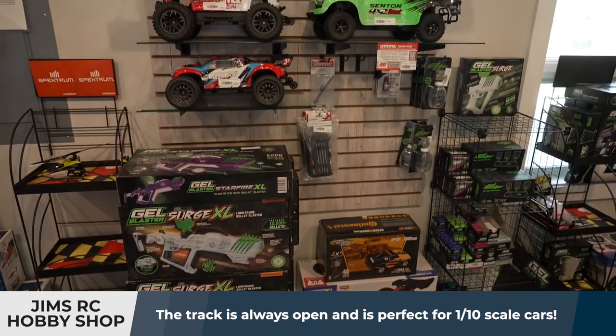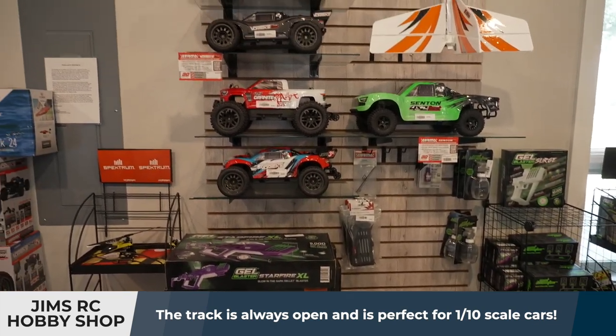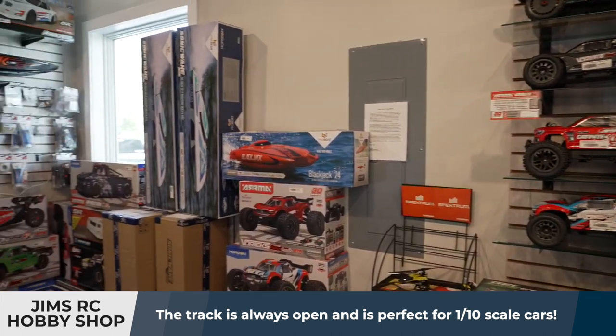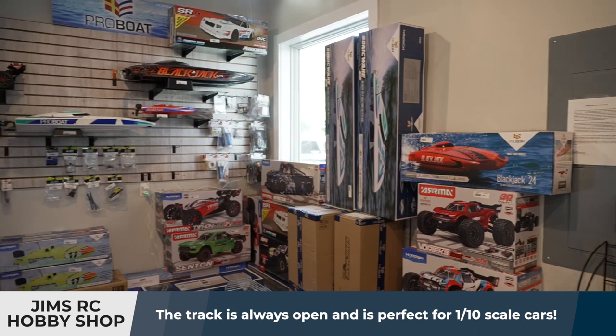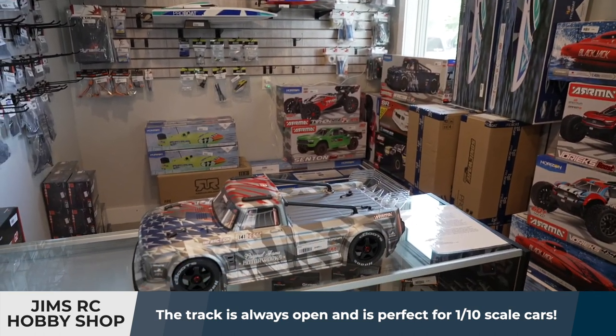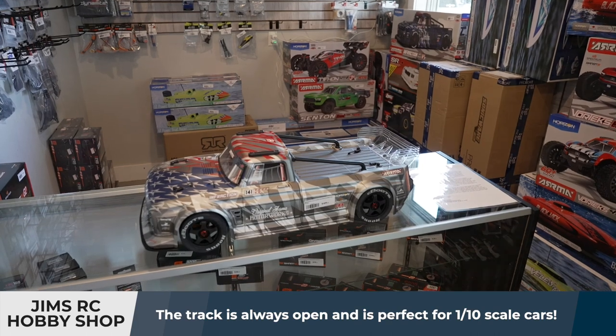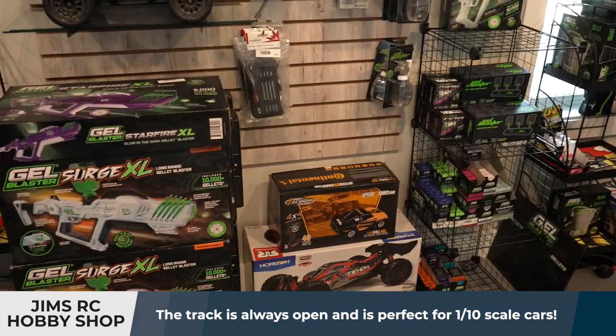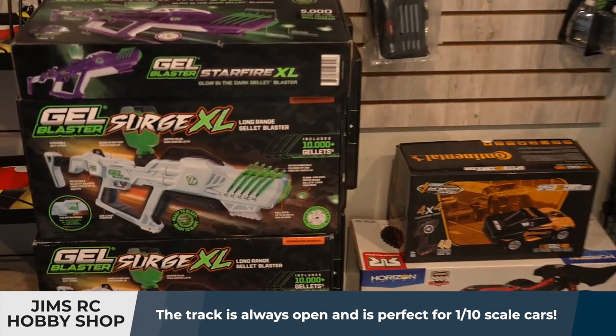If you don't have an RC car, we have them right here in the store. We have all the cars and parts that are great for this track. The store is not really a hobby store per se where you can come buy supplies to build things, but we do have all the parts and pieces to keep the cars we sell running. So if they break out here on the track or at your house, you can just run back down here and pick them up without having to wait a few days for them to come in the mail.